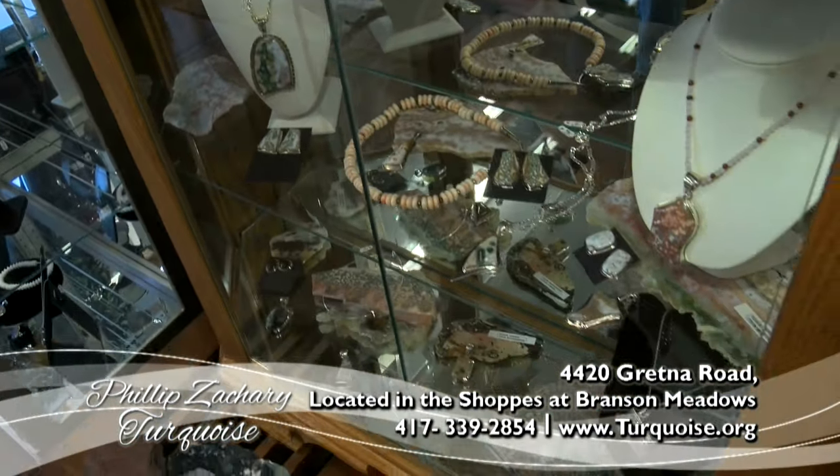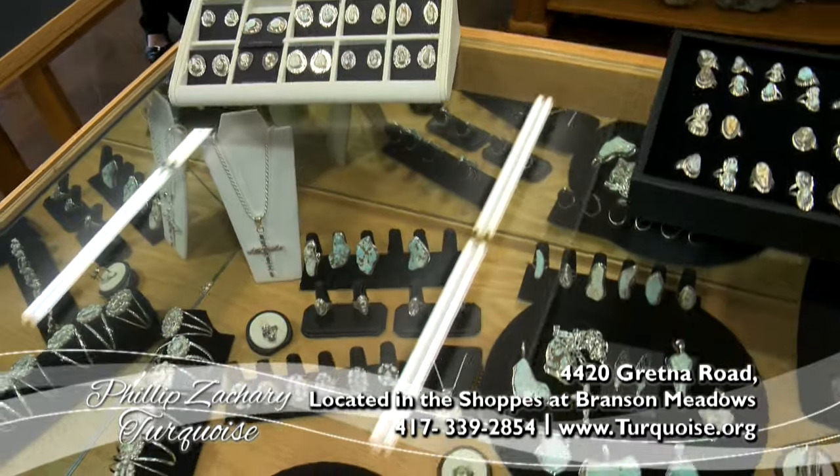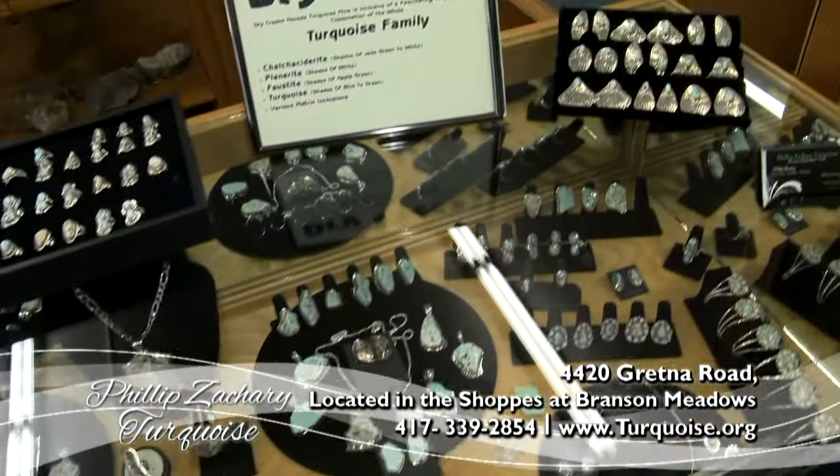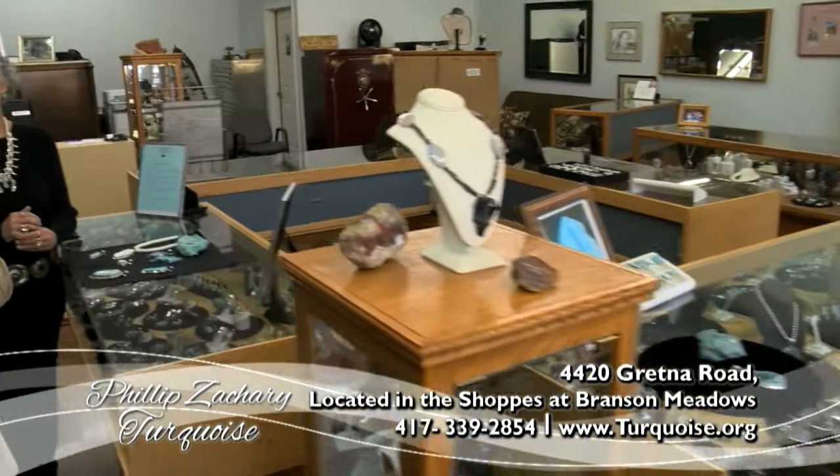Each piece is unique. He does his own stone cutting and he also does his own silversmithing. I just cannot take my eyes off these beautiful pieces as I come over to Paula.